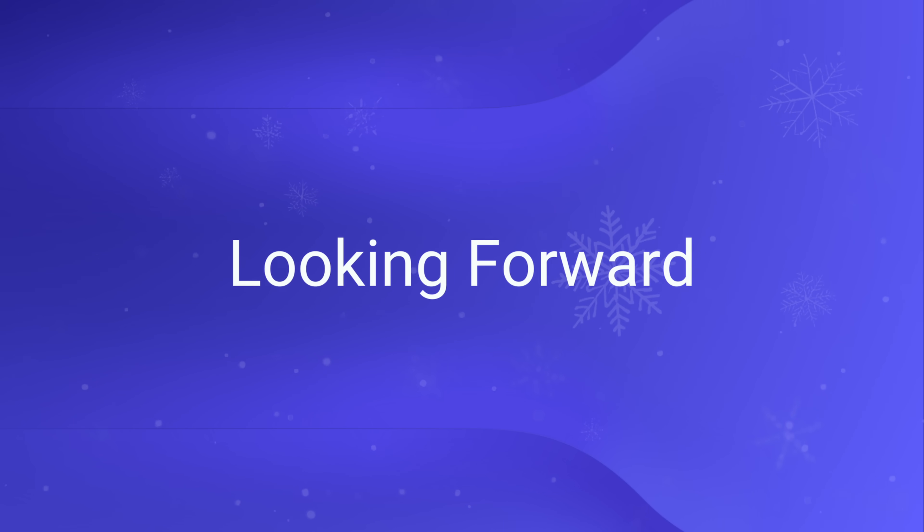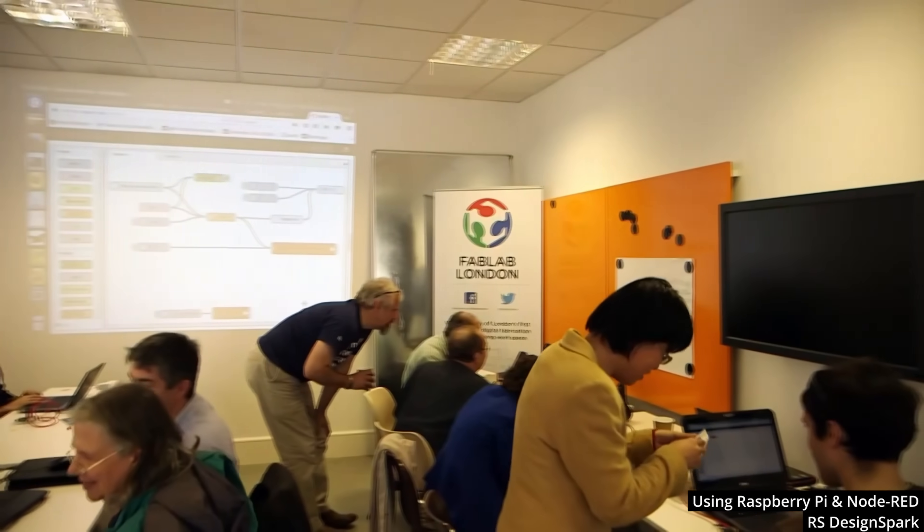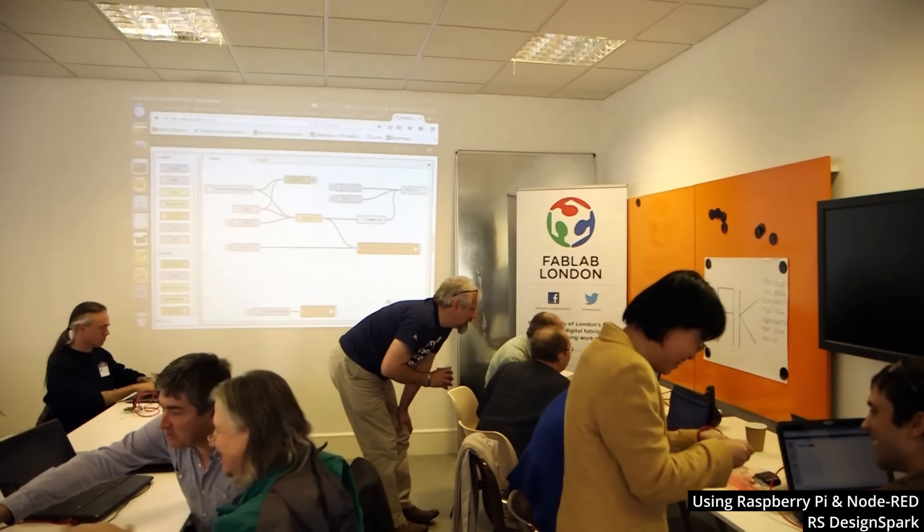Looking forward, this is just the beginning. We're bringing more intelligence, more context awareness, and more seamless integration into the Node-RED experience. FlowFuse will continue to invest in Node-RED, not just because it feels good, but because we believe that the Open Source community is intrinsic to the success of FlowFuse.